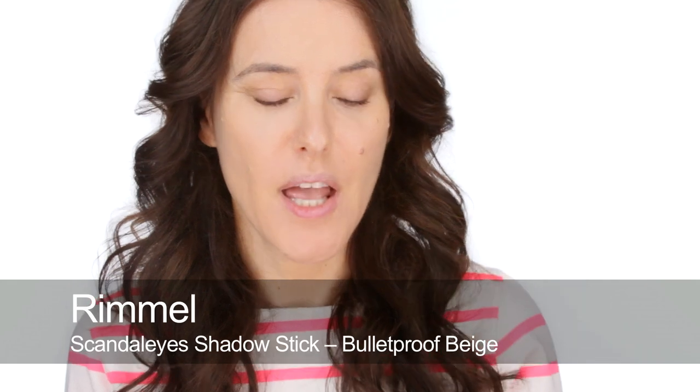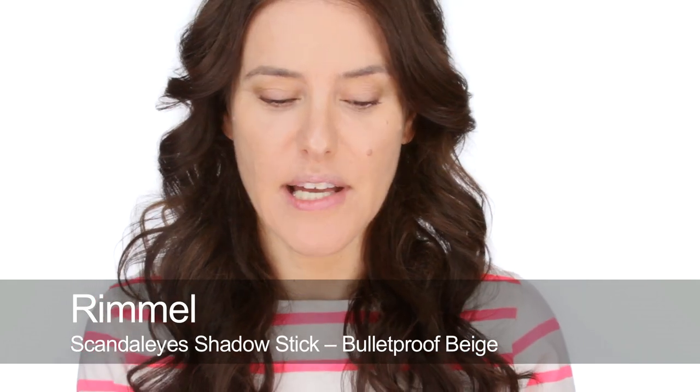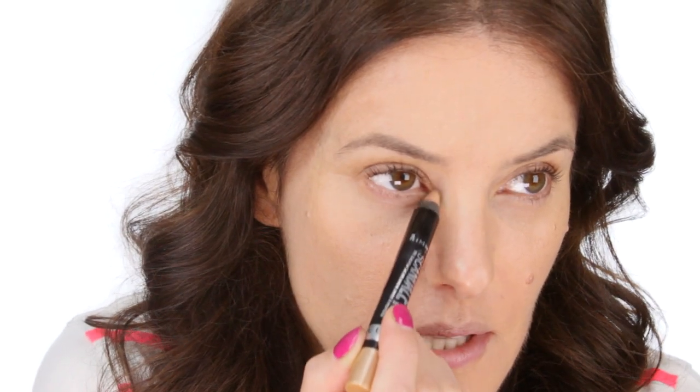For eyes I'm going to keep them really simple. I'm going to use the Scandalized pencil by Rimmel — it's a waterproof pencil so it's kind of like a primer and a color all in one. I'm going to use this very neutral shade called Bulletproof Beige, which is so simple to apply and we know it's going to stay put. Just to lighten up the area with a little bit of shimmer but not too much color, I'm also applying a little bit to the inner corners just to highlight. Using a shimmery creamy light color on your eyelids really frames your lashes, so by the time you put your mascara on against that light background they really stand out.